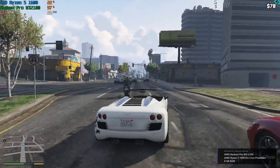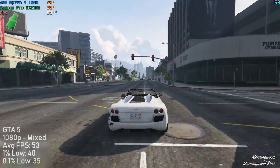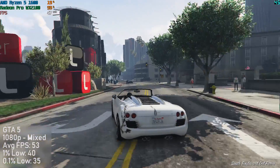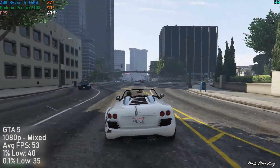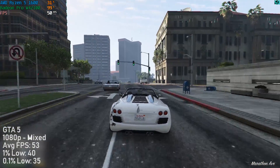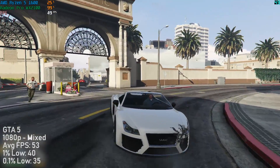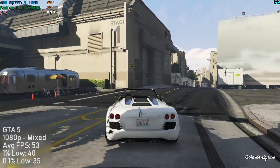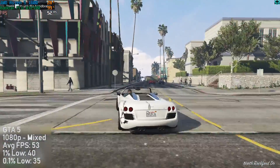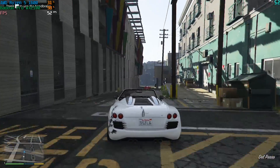GTA 5 actually hovered around the mid 50s in frame rate with a mixture of settings — some on high, a couple on very high and a couple on normal. Anti-aliasing was limited to FXAA with MSAA turned off, but we were able to run the game at full HD 1080p. The Radeon Pro stayed almost silent throughout gameplay — here's a preview of the fan noise: nothing, you can't hear it at all.